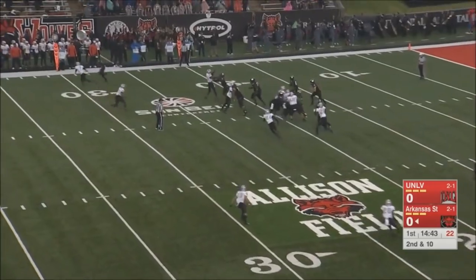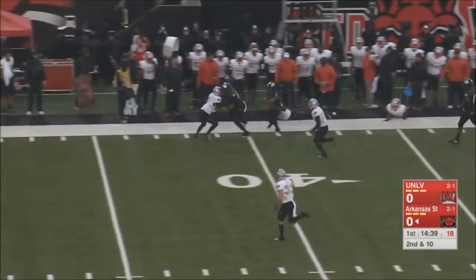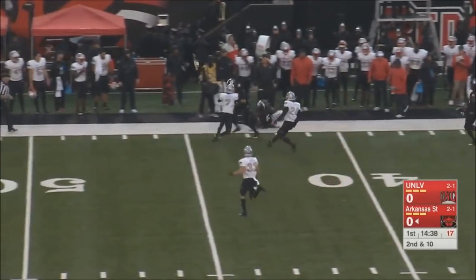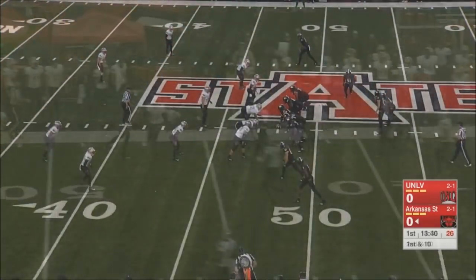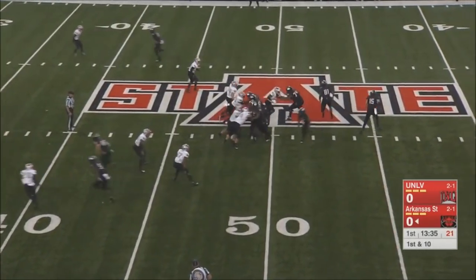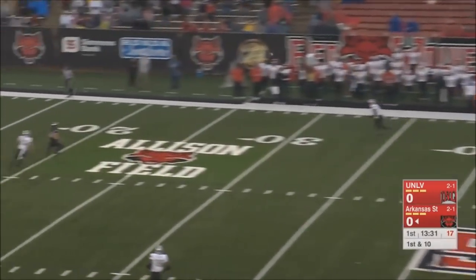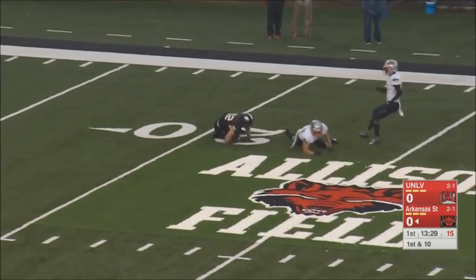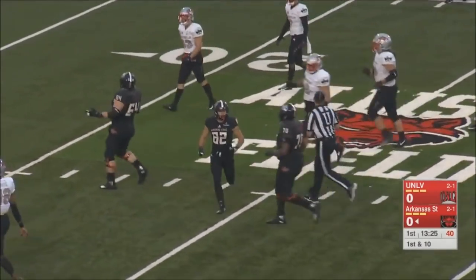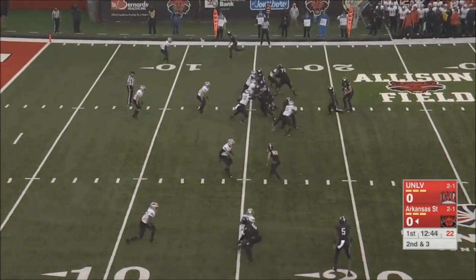It's second down and ten, and Juan takes it — he's got the first down. Leading tackler for the Rebels of UNLV. First and ten now. Hanson rolling out, he's going to throw it downfield. Got his man at the 21-yard line. Nice job of the play action after the first. Arkansas State got a good drive going here.